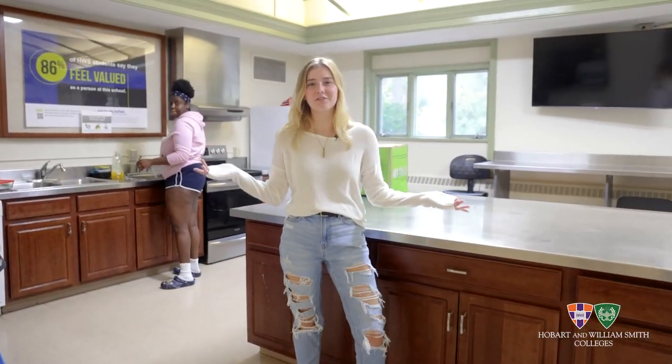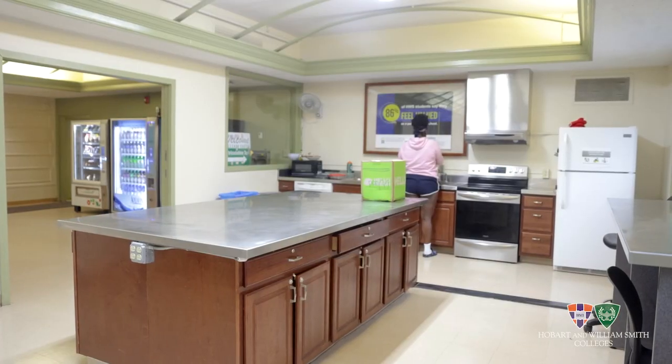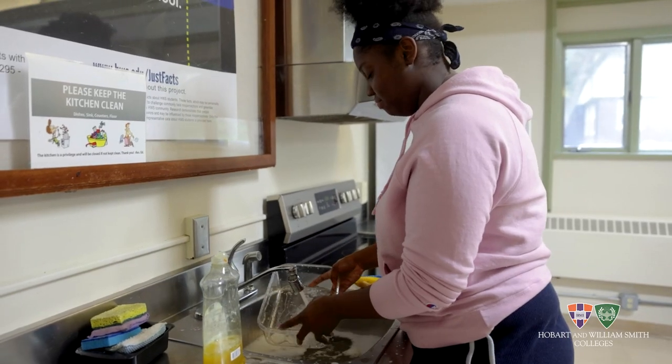Here we're in the kitchen of Reese Hall. In our kitchen, lots of students like to make meals that they usually would eat at home, do their dishes, or just hang out.